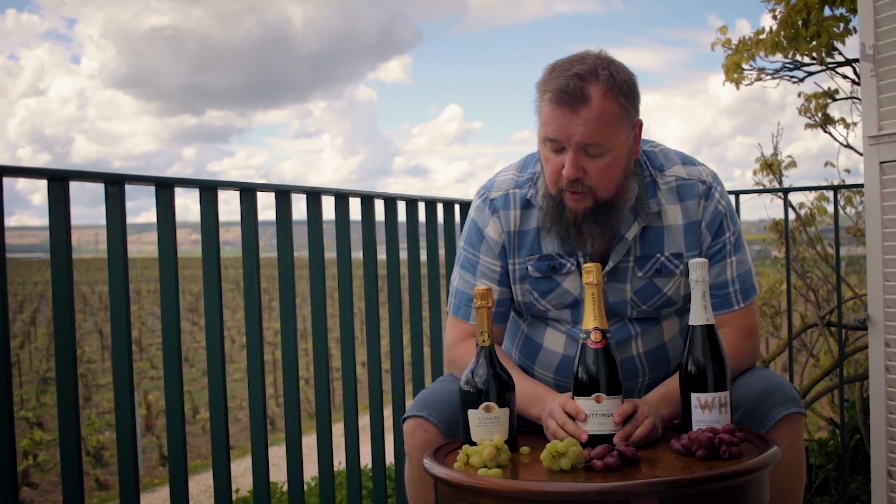So remember that: Pinot Noir, Pinot Meunier, and Chardonnay — and only Chardonnay for Blanc de Blancs, and only a mix of the red ones for Blanc de Noirs.